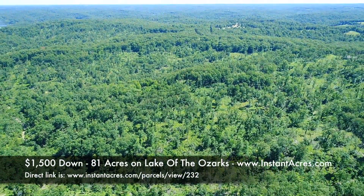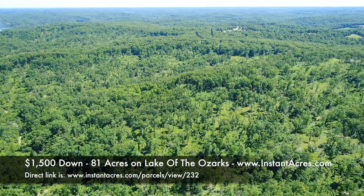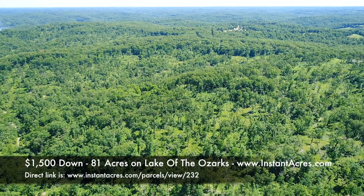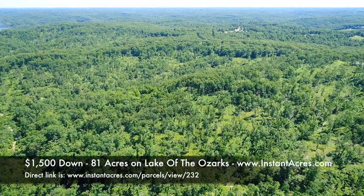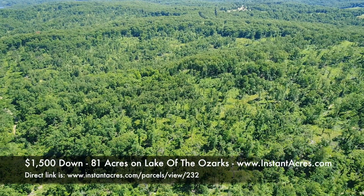We're still looking southerly — big piece of acreage. You've got flat areas, steep areas, and a little creek that runs through the center and feeds into the Lake of the Ozarks, which is really neat.